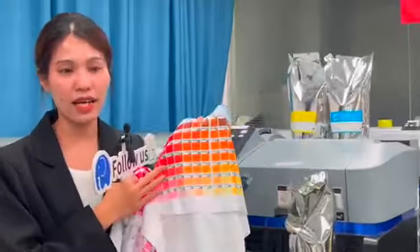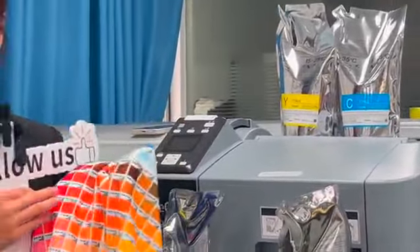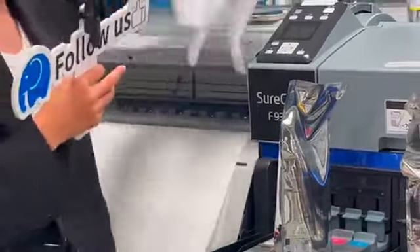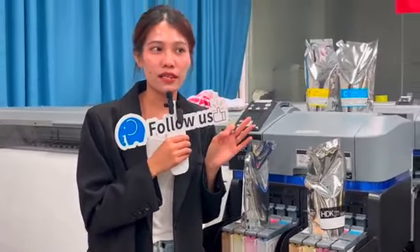We also supply you the color card for free to test the color. The color can reach 95% of the original ink. So why not choose the Epson copy ink? The third point is that this ink can be used for the whole Epson F series printer.